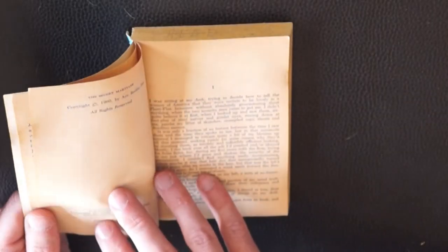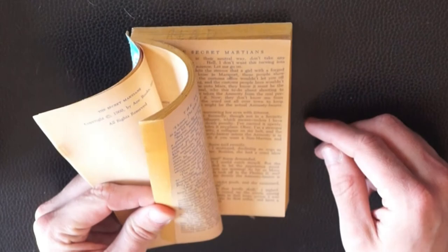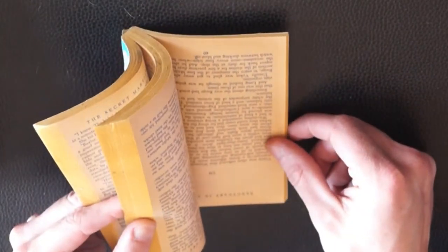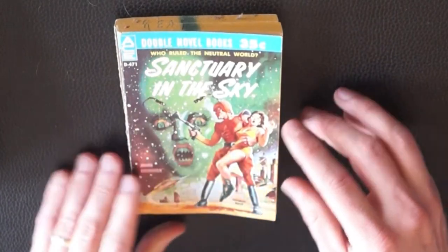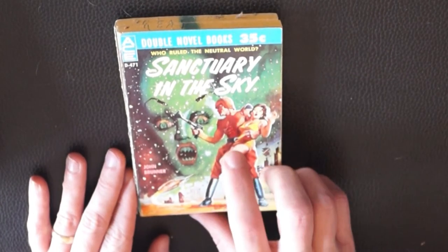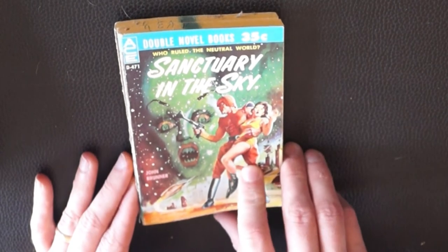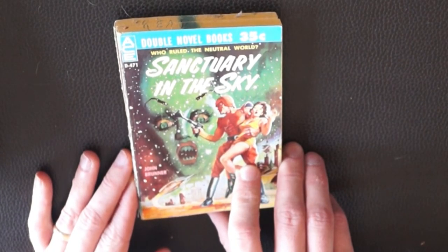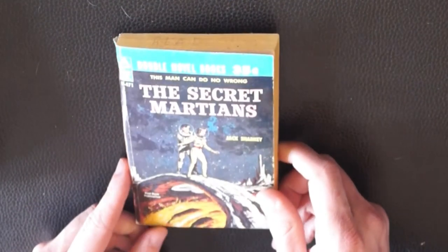Now if you haven't seen these before, you'll notice that the text turns over halfway through the book, so when you're supposed to read the other one, you flip it over. That's probably my favorite illustration out of this bunch — that is so fantastic. Look at those shoulders, the big shoulder pads. Pretty cool stuff.